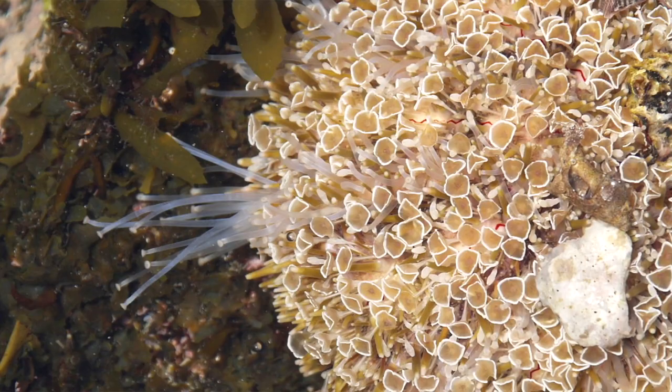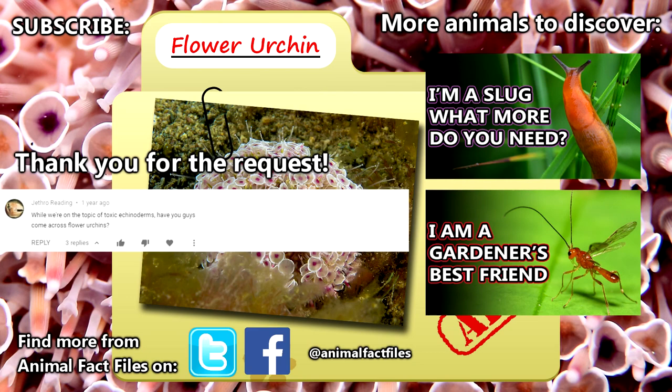For more facts on flower urchins, check out the links in the description. Give a thumbs up if you learned something new today, and thank you for watching Animal Fact Files.